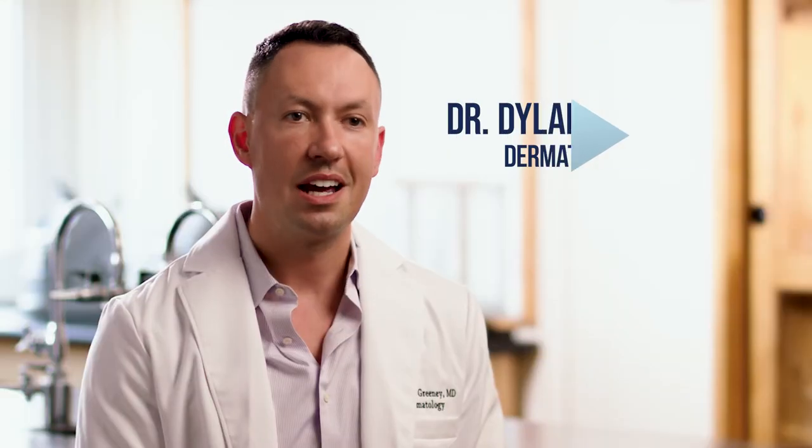I'm Dr. Dylan Greeney. I'm a dermatologist. I get to try a ton of different skincare products every single day, and a lot of times I can look at a brand and look at the ingredients or see the price of it and know it's just not right for my patients.